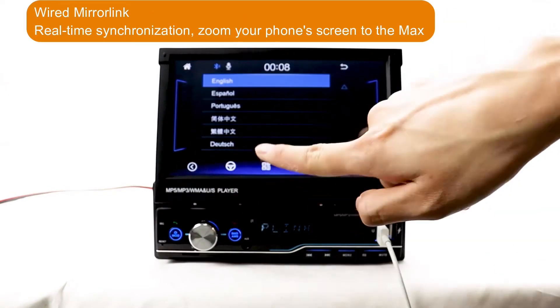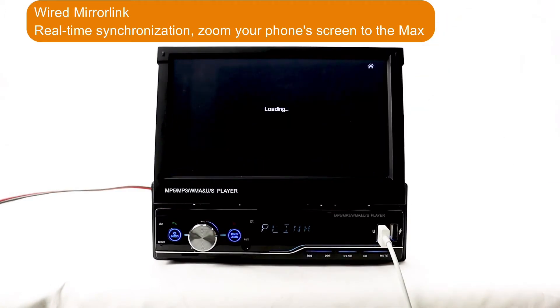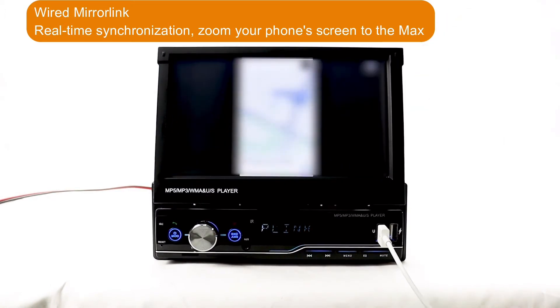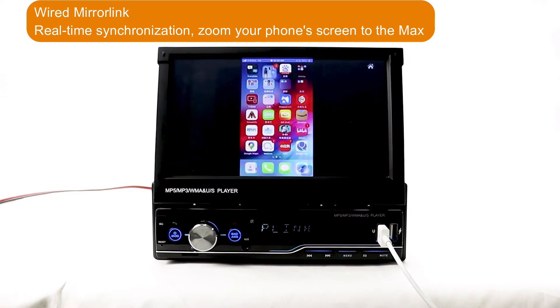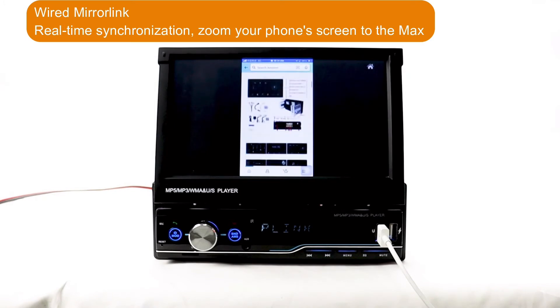The Wired Mirror Link function. Get a real-time synchronization. Zoom your phone screen to the display.